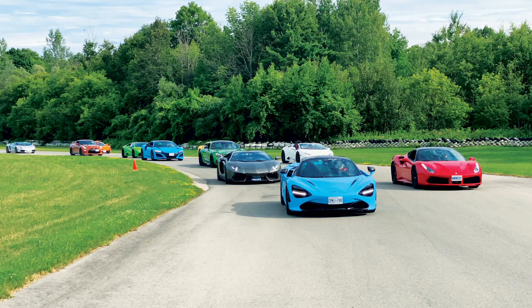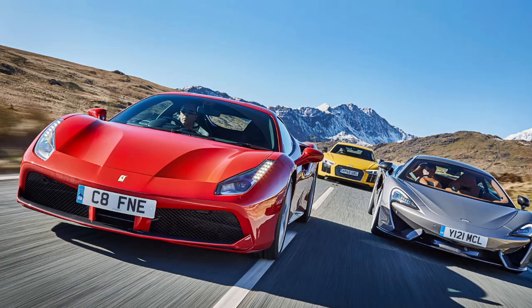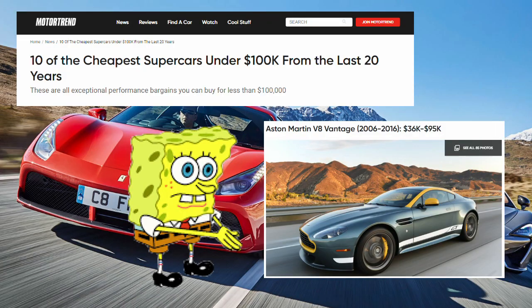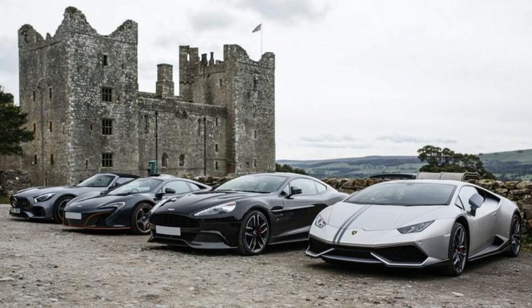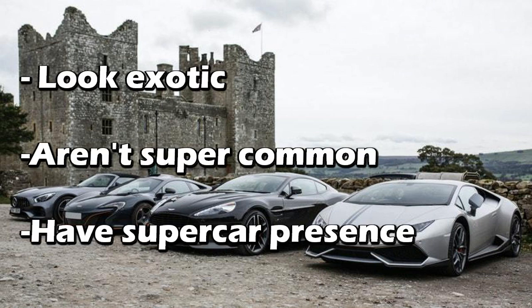These prices are based on clean, low mileage cars within 150 or 200 miles of my area. I usually stay closer than that for these lists, but because these are less common, I had to look a little further. I didn't want to lowball any prices because I saw way too many articles showing unrealistic numbers. Some people might also disagree that a couple of these are even real supercars, but my requirements were that they look exotic, aren't common, and have a supercar presence for one reason or another.